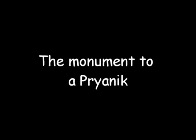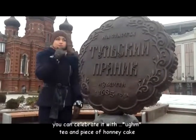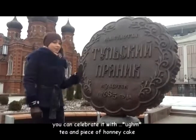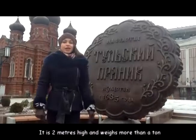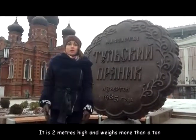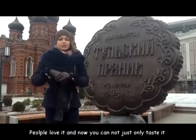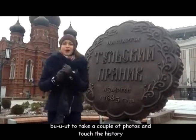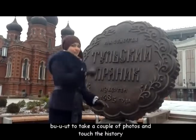Once you finally pass your exam, you can celebrate with tea and a piece of honey cake. This is a newborn monument to Tula branding — it's 2 meters high and weighs more than a ton. People love it. Now you can not only admire it but also take photos and touch history.